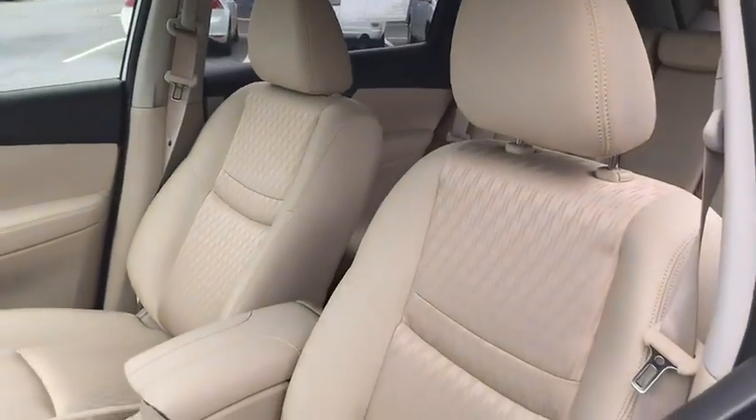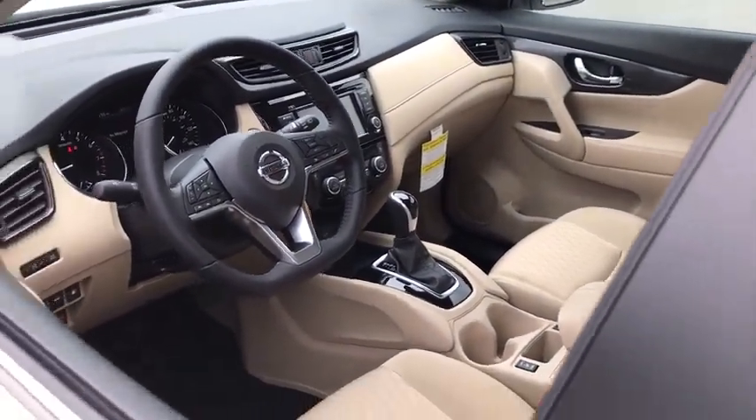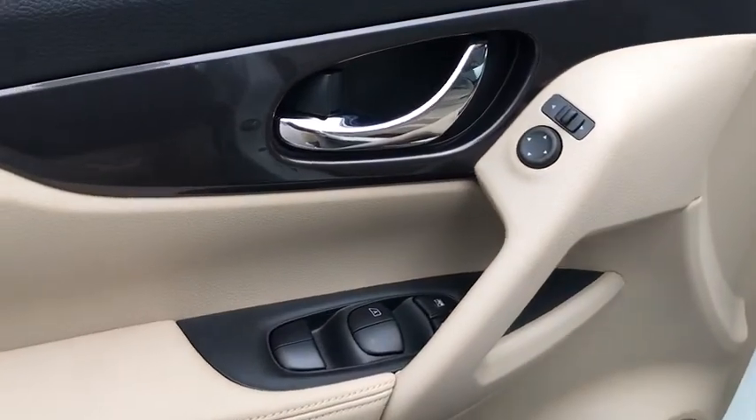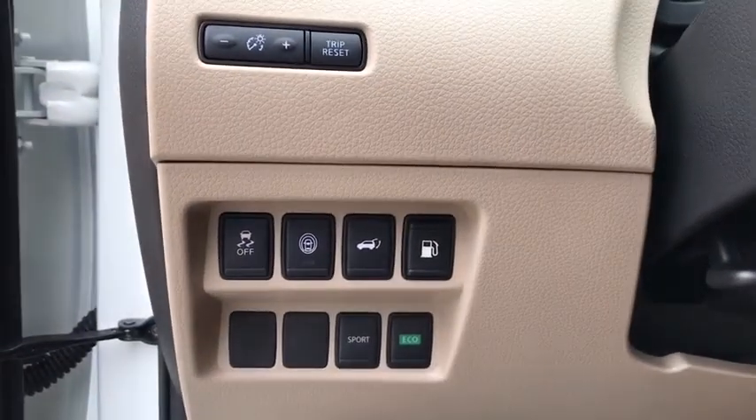Here are some of this vehicle's great options: traction control, power liftgate, dual airbags, alloy wheels, power steering, four-wheel disc brakes, center armrest, electronic stability control, CD player.